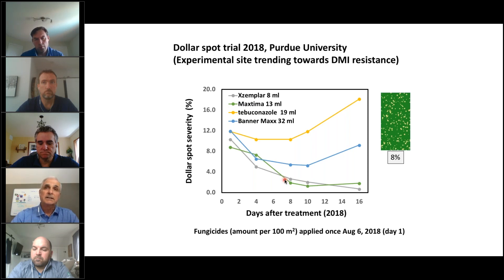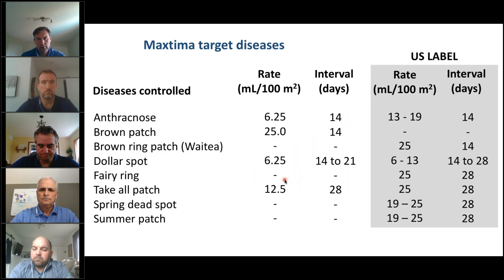We usually see this kind of resistance in the Midwest, not on putting greens but on fairways. This is the Canadian label, and the US label is over here. I point out that anthracnose, especially in the heat of the summer, is valuable to address, and of course dollar spot. There's also take-all patch data here. These diseases and their pathogens are all related. In North Carolina we have a problem with spring dead spot, and MaxTema works very well against that. Up in the Midwest, summer patch also has excellent control. We expect this label will expand eventually as more data is generated, and you'll see MaxTema used as an effective root disease treatment as well.